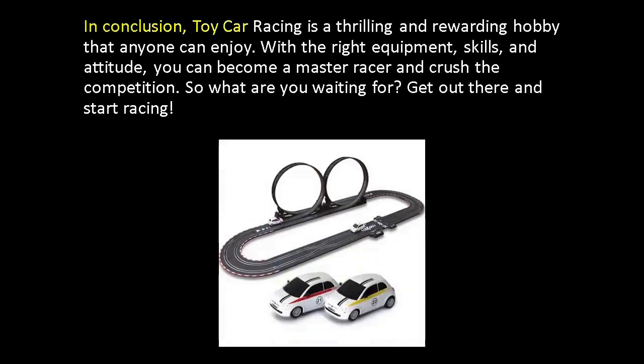In conclusion, toy car racing is a thrilling and rewarding hobby that anyone can enjoy. With the right equipment, skills, and attitude, you can become a master racer and crush the competition. So what are you waiting for? Get out there and start racing.